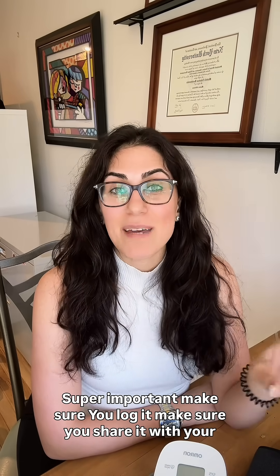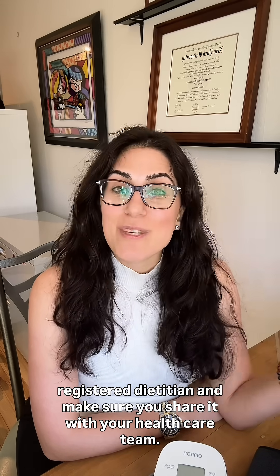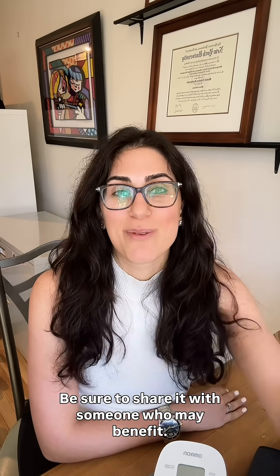Super important: make sure you log it. Make sure you share it with your registered dietitian and make sure you share it with your healthcare team. Hope this video was helpful — be sure to share it with someone who may benefit. Talk soon.